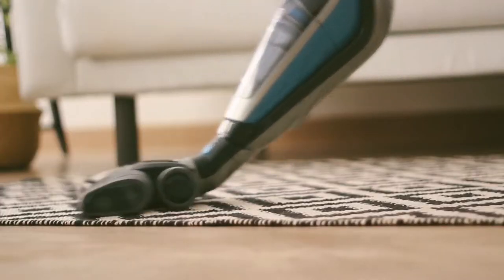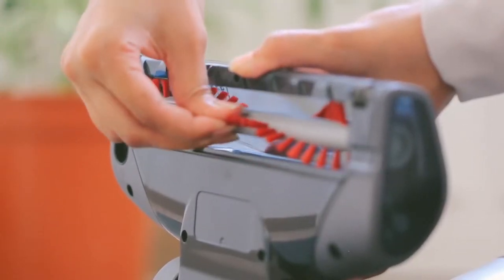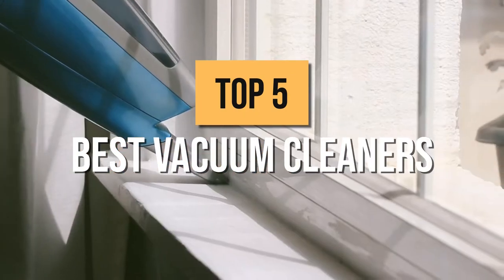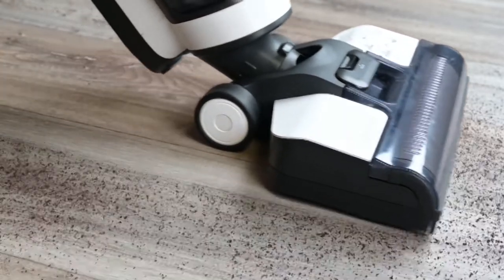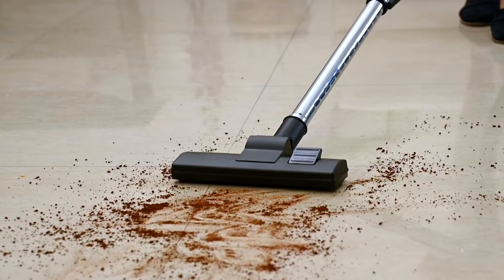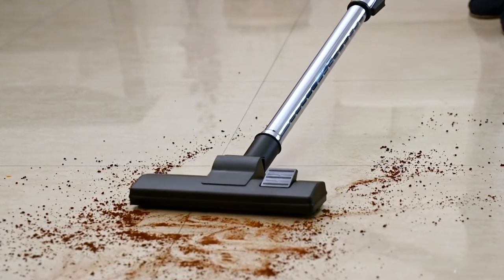Hi! Welcome back to another Best Choice Review. Today we're going to go over the top 5 best vacuum cleaners to buy in 2022. Whether you're tired of dust particles trapped in your carpets, spreading allergies around the house, or you merely want to quicken up your cleaning process, a vacuum cleaner is the product of your dreams.